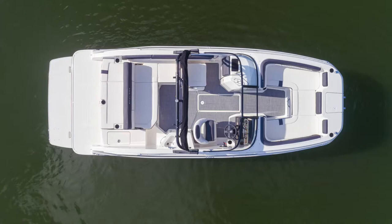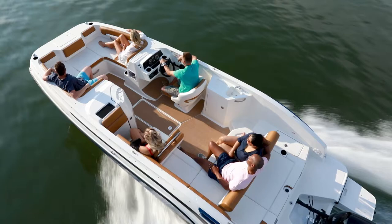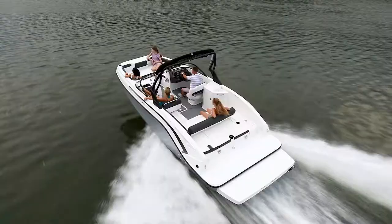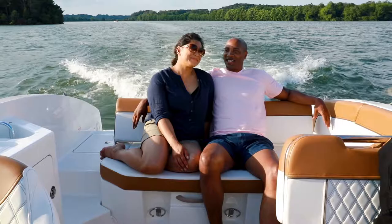The DX Series delivers incredibly spacious interiors thanks to Bayliner's beam-forward design that carries the full beam well into the bow. This allows the DX2200 to offer a capacity of 12 people and the DX2250 a capacity of 11.